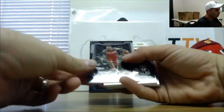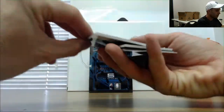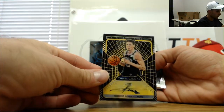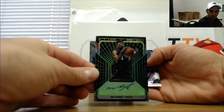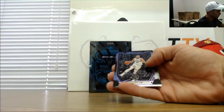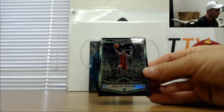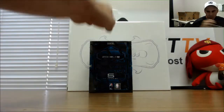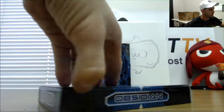All right, John Wall to start things off — number one of ten, gold autograph. Roddy and Kirk's /25 autograph. Mo Bamba, Jeremy Lin purple number two of 49. And Collin Sexton rookie green number two of 15 — good piece there.